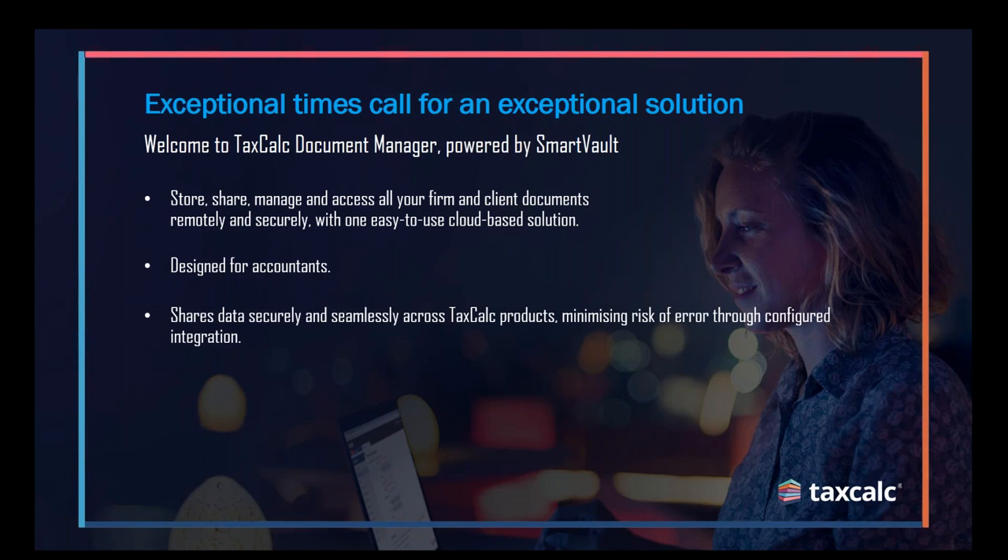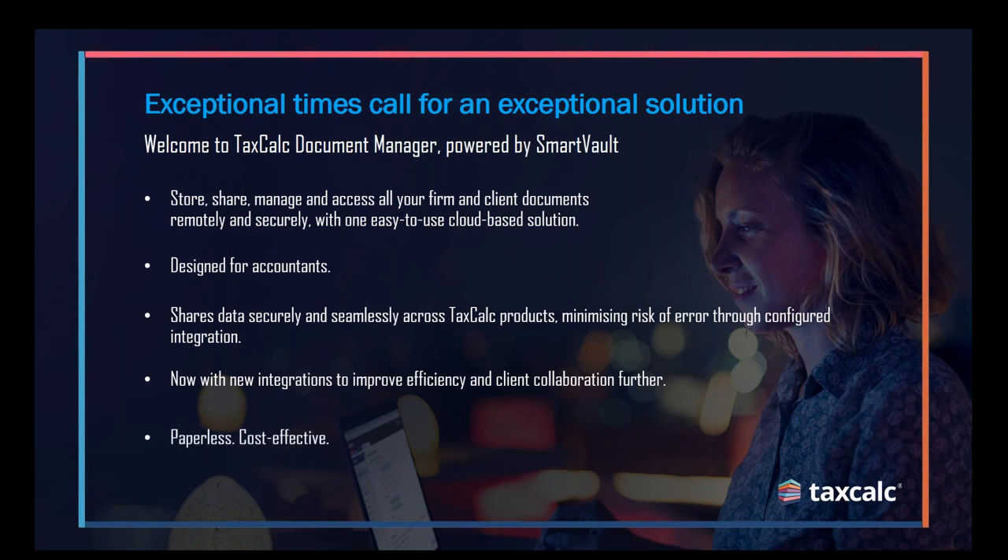As we're here today to talk about the TaxCalc integration, we've now released a really seamless integration where we're able to take any document from TaxCalc and straightaway file it away into the folder structures you've got in SmartVault. This really helps you be more productive and save time in your day-to-day work, to focus on the more meaningful tasks and add a bit more value to your clients — built to improve efficiency with your client base.